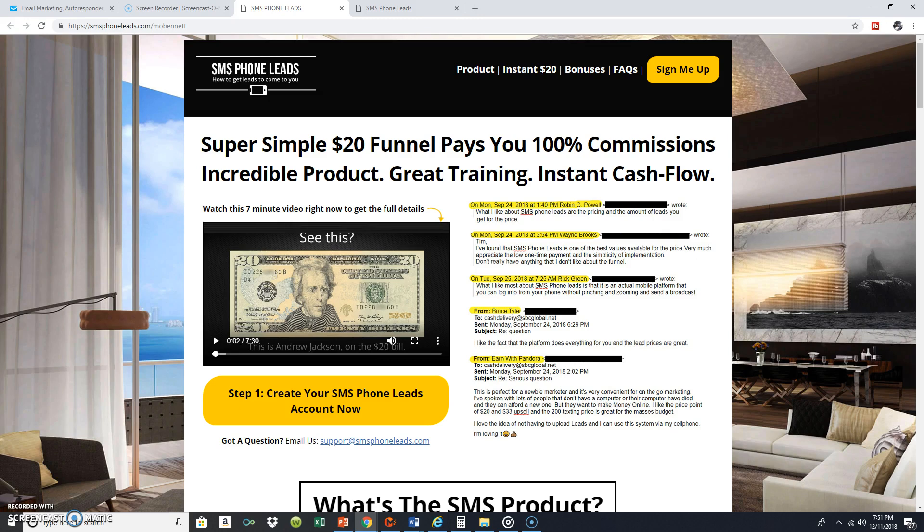I wanted to say this in this video and kind of kill two birds with one stone. For any of you guys who are looking at the Fearless Mama automated marketing system, this SMS Phone Leads is a perfect funded proposal that you can use if you're still on the fence about Fearless Mama. You can get in on SMS Phone Leads — it's an incredible funded proposal.